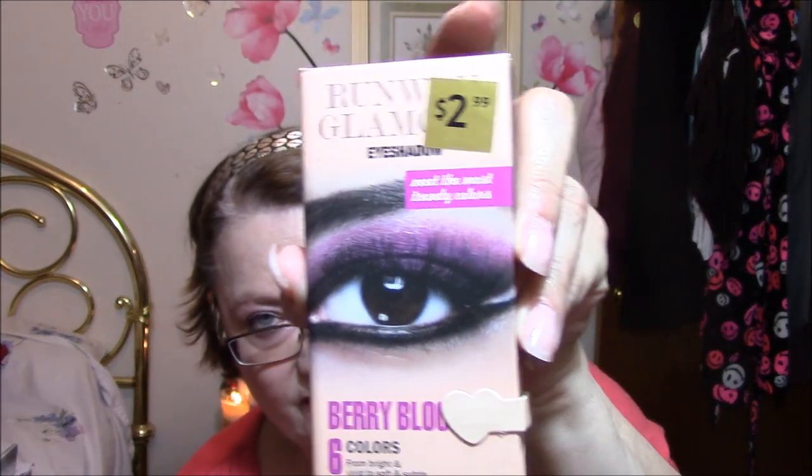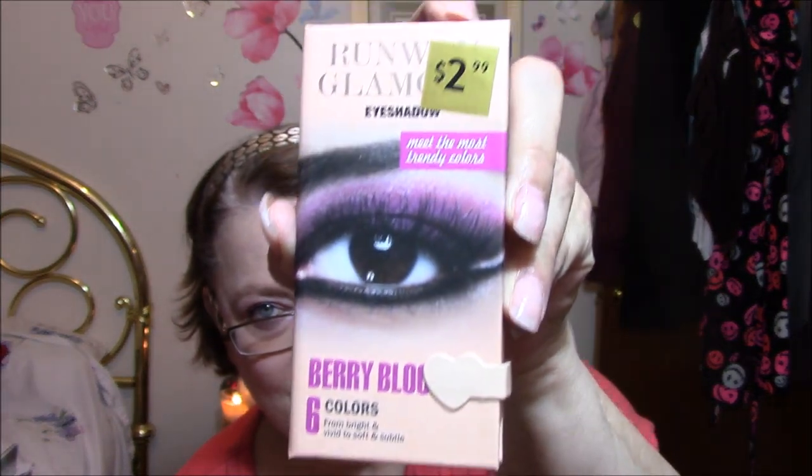Another thing I've got that I have been wearing all week and I'm wearing now is Runway Glamour eyeshadow. Meet the most trendy colors. Their colors are Berry Bloom — six colors from bright and vivid to soft and subtle. These are $2.99 at Kmart.